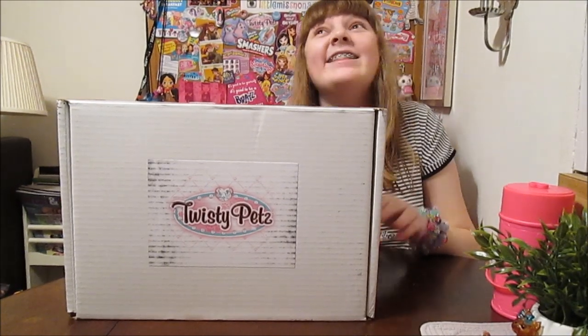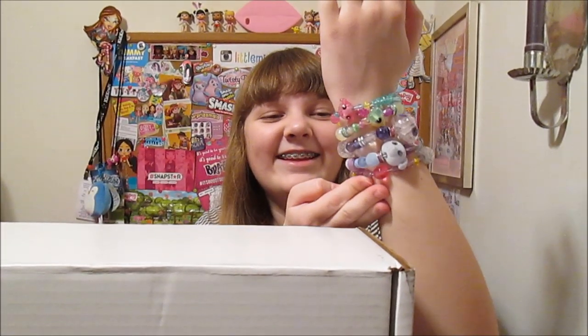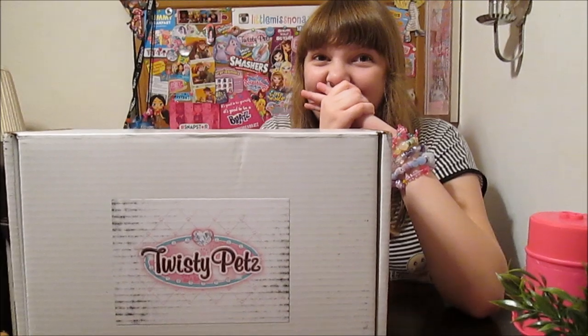Hi everyone! It's Banana and today we got a package from Twistie Pets! I'm so excited! Banana's kind of a fan of Twistie Pets — she's got just a few on her arm. Those are just a few of her Twistie Pets. So yeah, she's kind of a fan.